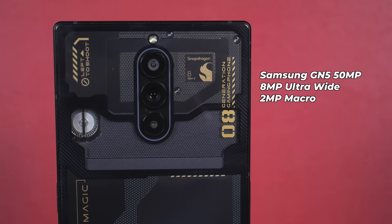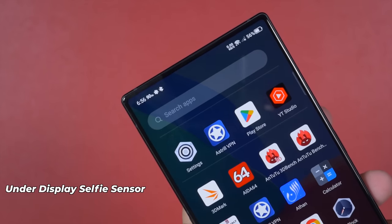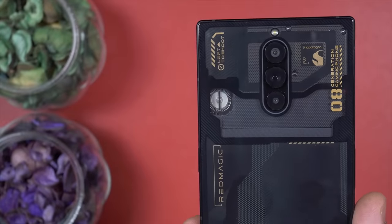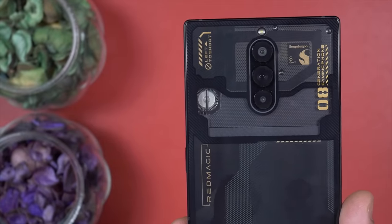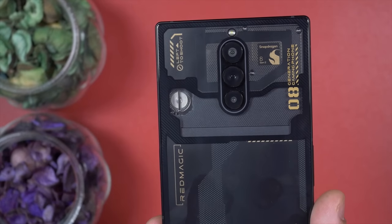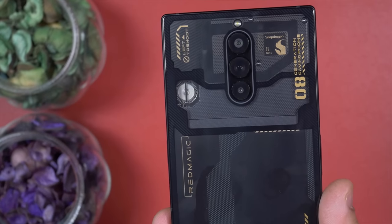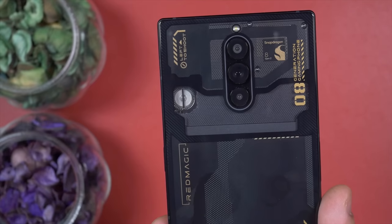Red Magic has finally upgraded their main sensor — it's now a Samsung ISOCELL GN5 50-megapixel sensor, and this phone actually grabs nice photos. There is also an 8-megapixel ultra-wide and a 2-megapixel macro sensor. I'm disappointed to see this phone is still missing OIS and a good ultra-wide sensor. Considering that this is a gaming smartphone, I would give the camera 8 out of 10.